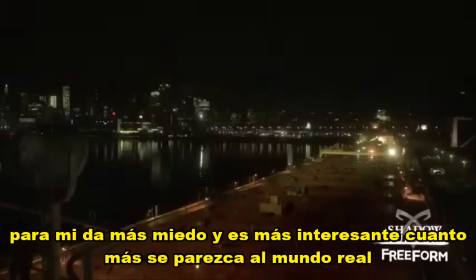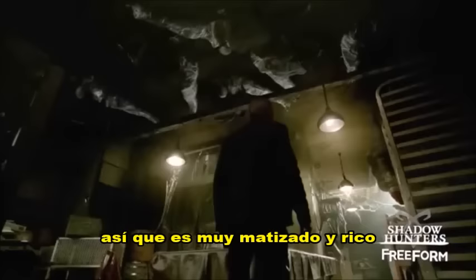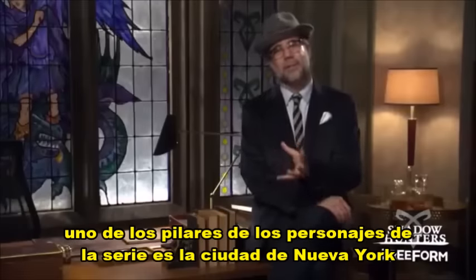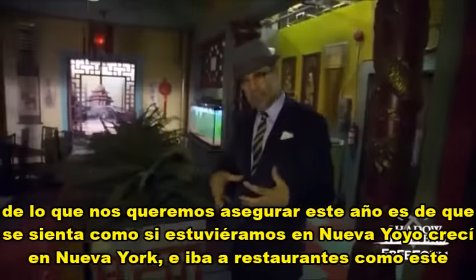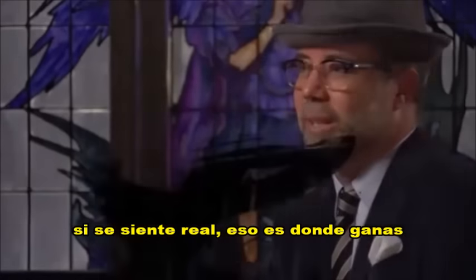To me, it's more scary and more interesting when it looks like it's the real world, so that it's really textured and rich. One of the cornerstone characters of the show is New York City, so what we want to make sure this year is that it feels like we're in New York. I grew up in New York City and went to restaurants like this one in Chinatown, and we really wanted to create a sense of authenticity. If it feels real, that's where you win.